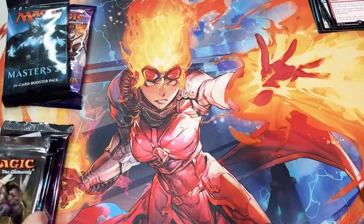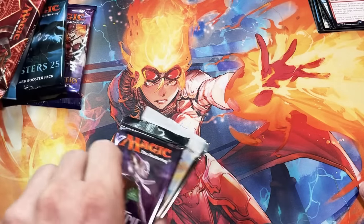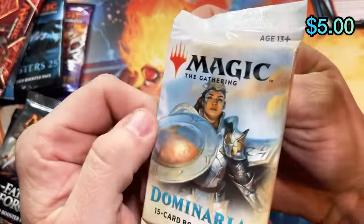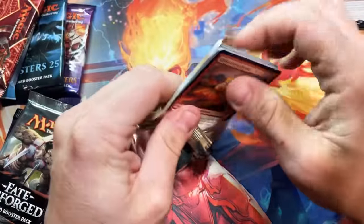We've got a couple of Masters packs, Fate Reforged, another Dominaria, and Eldritch Moon. Let's do it like this — get a little bit of order to it now. Dominaria up first — who do we want to hit out of this? We want Five-Mana Teferi. What other good cards came out of this set? I know we have the lands.